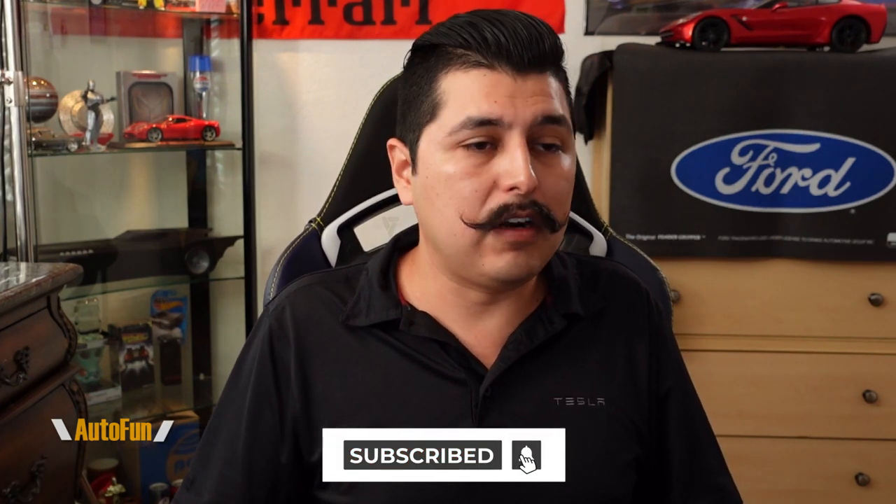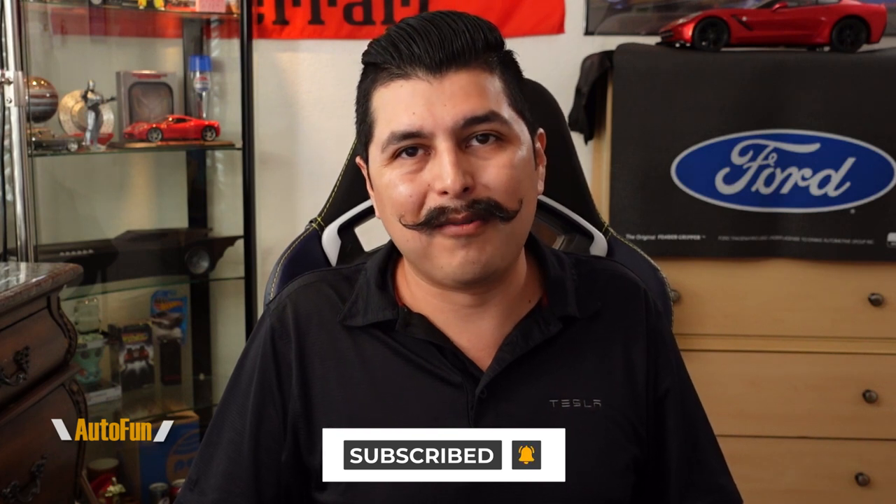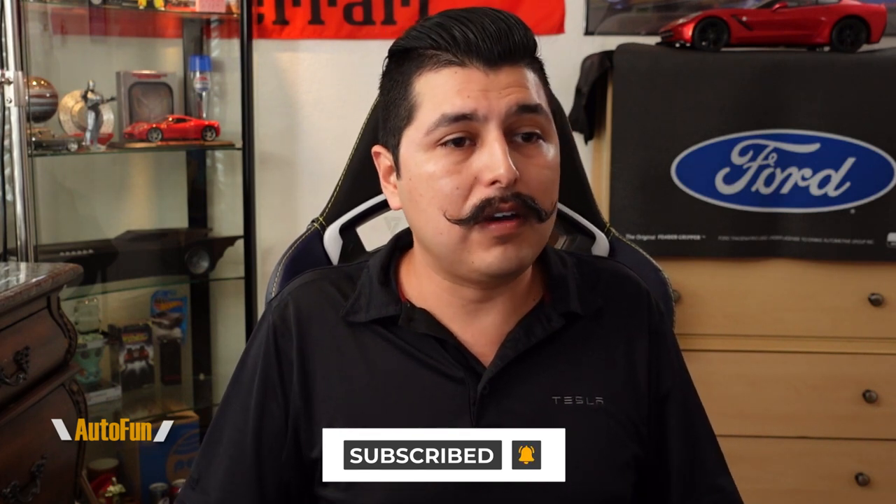If you guys like this kind of video format, let me know. I'll try to do a couple more commentary videos every once in a while and show you how dash cams can be used outside of a plain review — in a real-life work environment. Thank you guys for watching, and as always, I'll see you on the next one.